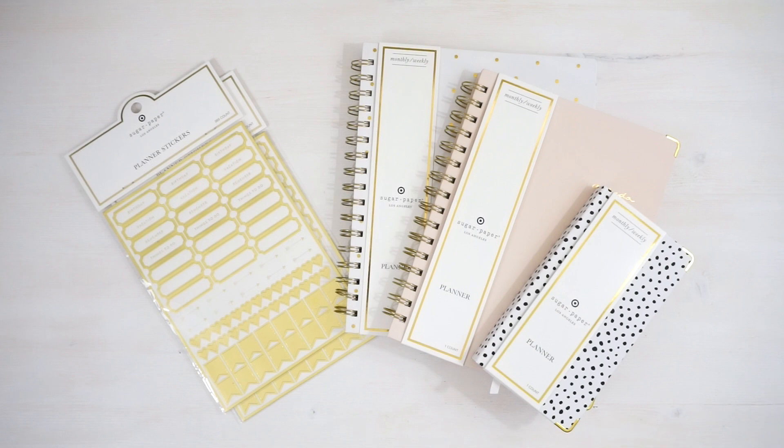Hi everyone! So the other day I went into Target and I picked up some of these planner goodies. This is their Sugar Paper collaboration — their planners — and I've got some stickers from them as well. I actually picked these up as a giveaway prize on my Instagram. I'm doing a 12-day Christmas giveaway on my Instagram account, and one of the giveaways will be linked with this channel and this video, so I'll go into that in more detail later on. Right now I just wanted to show you guys what these planners look like on the inside and my two cents on that.